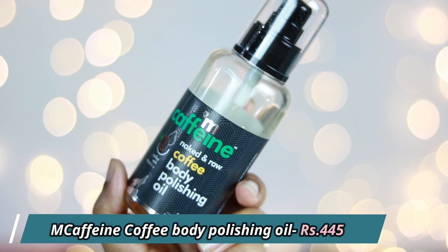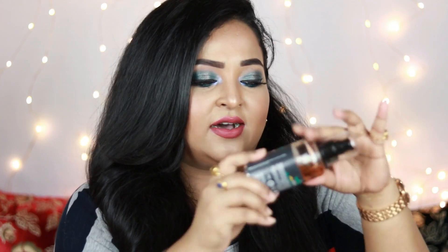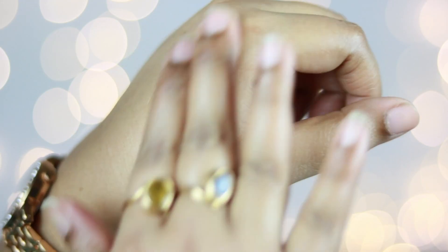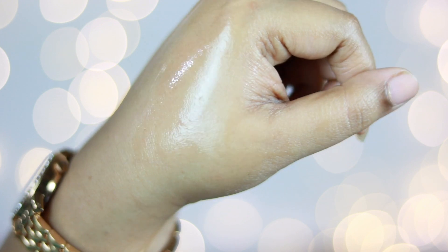Moving to body care — the first product is the mCaffeine Naked and Raw Coffee Body Polishing Oil. This is a body oil with raw coffee beans in it; it smells like a mug of raw coffee. It's a body polishing oil that helps in detoxifying your body, toning down extra cellulite, and increasing blood flow into your skin. It also contains rosehip argan oil, making your skin look really smooth, hydrated and moisturized. I've been using this since December and am absolutely in love with it.